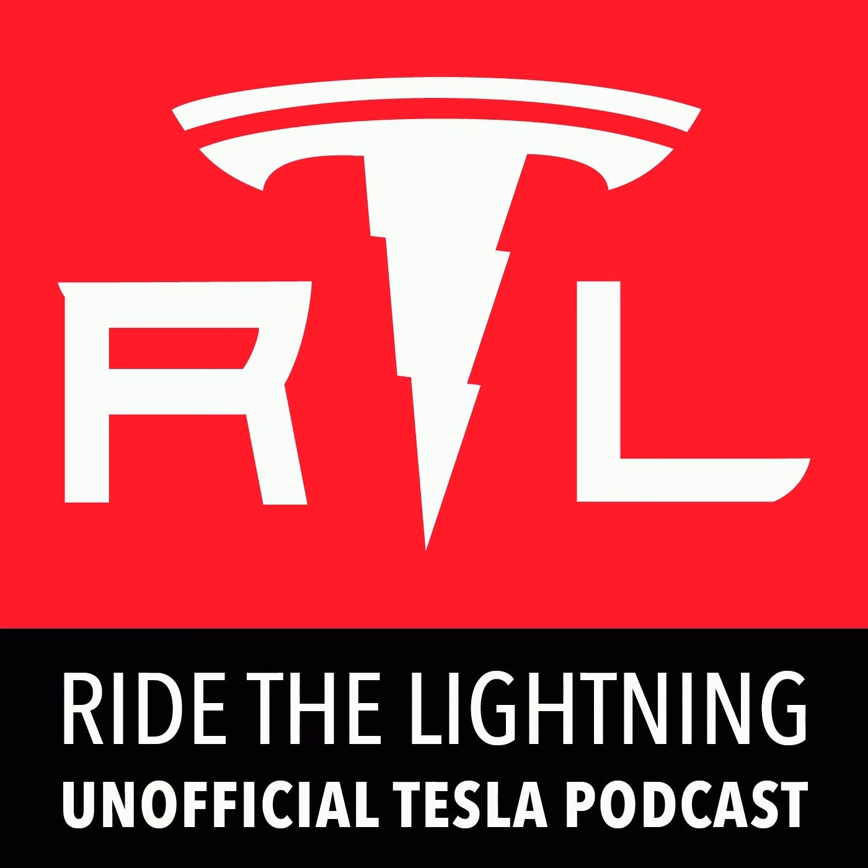Thanks to everybody who kindly took the time to call in. I will get to more of your phone calls on next week's podcast, so feel free to keep them coming. There's still a bit more Ride the Lightning to go — stay tuned.